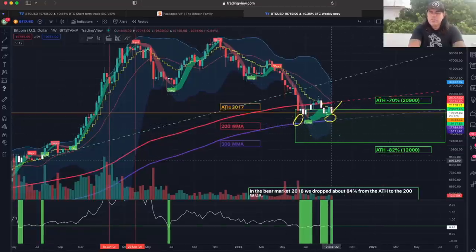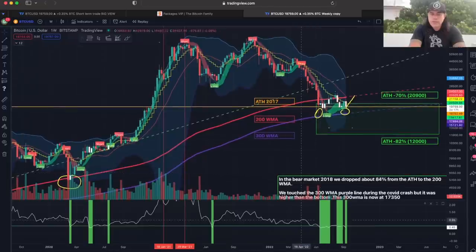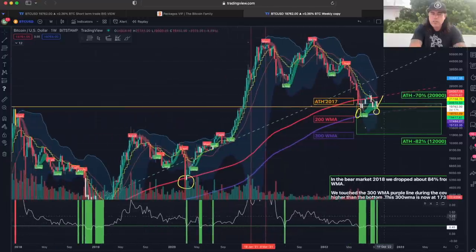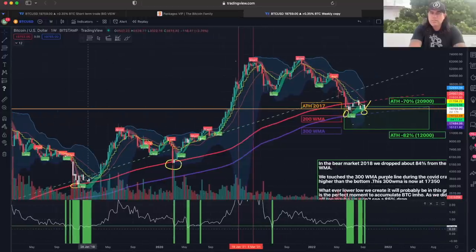A lot of people are saying: if we drop 82% like previous bear markets, we could go to $12k — and that's true. But for me that would be lower than the previous all-time high, and historically we've bounced around those levels and never gone below the 300-week moving average. There are mixed signals, but there are also signals saying the bear market is in. Look at these big green accumulation areas — if you bought at $3k or $5-6k, you'd be in massive profit. But if you bought at the $28k green area, you're currently in loss.